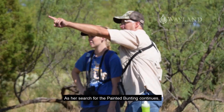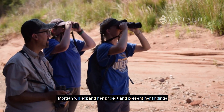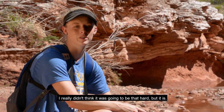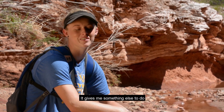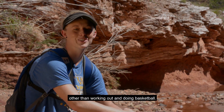As her search for the painted bunting continues, Morgan will expand her project and present her findings at regional and national conferences. It's been a really good learning experience. I really didn't think it was going to be that hard, but it is. But it's fun, too. It gives me something else to do other than working out and doing basketball.